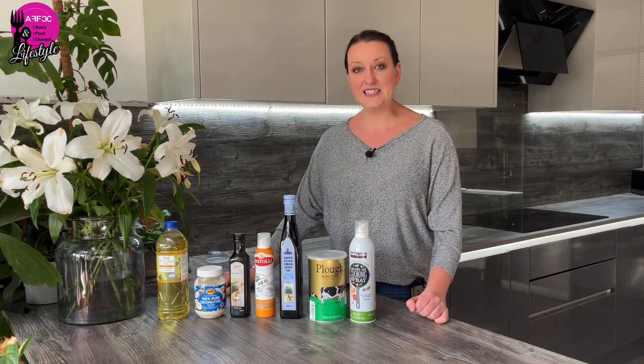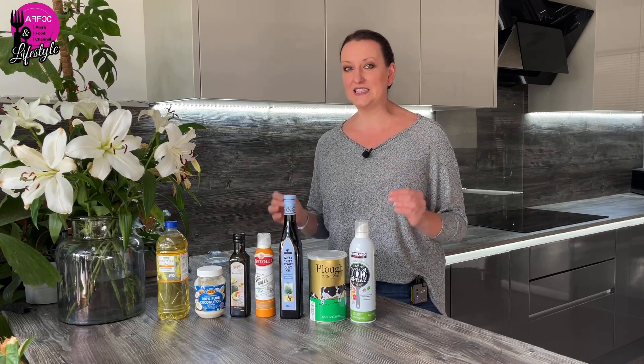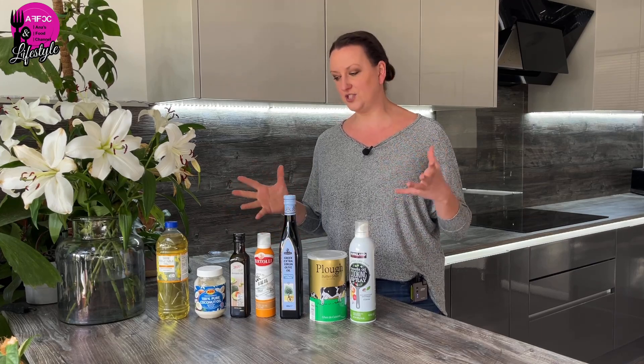Hi guys, welcome back to the channel. In today's video we're talking about fats, especially concentrating on what are actually the best shelf stable fats to keep in any prepper's pantry. We're going to go through the selection of fats available to us on the market and what are the best ones to keep in your pantry.